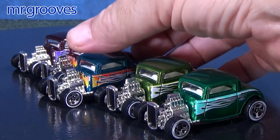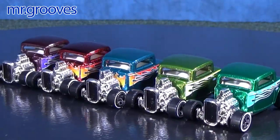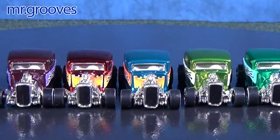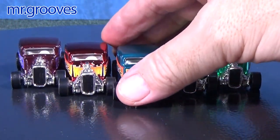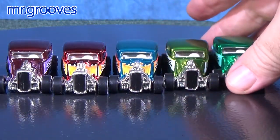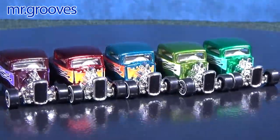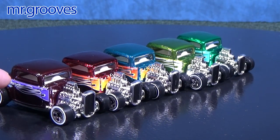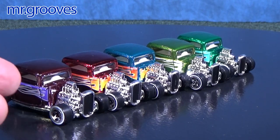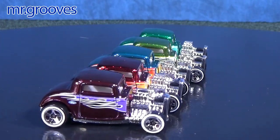When Mattel would make cars, they wouldn't paint them all in the same color in equal amounts in the early days. When they had paint in the hopper, they would paint cars — so many Beatnik Bandits, so many Beach Bombs. So sometimes some of the early Redlines in a certain color would be super hard to find because they didn't make that many, or maybe kids beat up that color — especially pink. And that's what they did with the Classics.